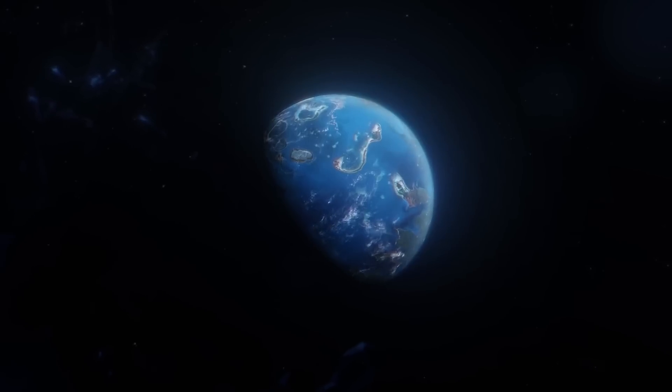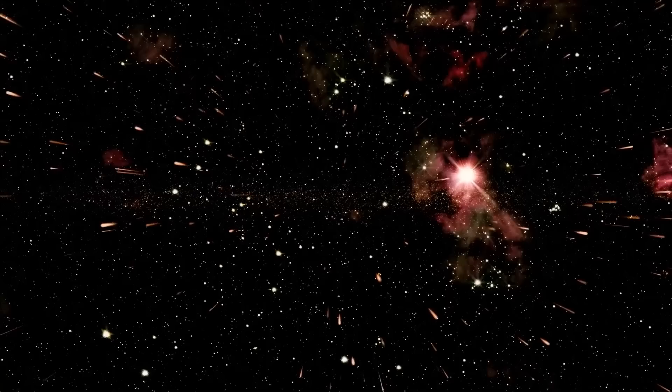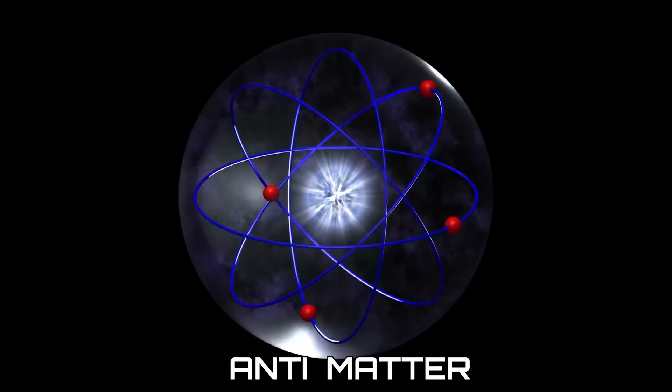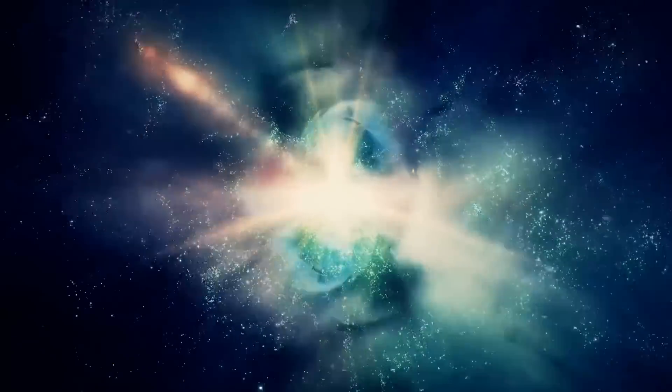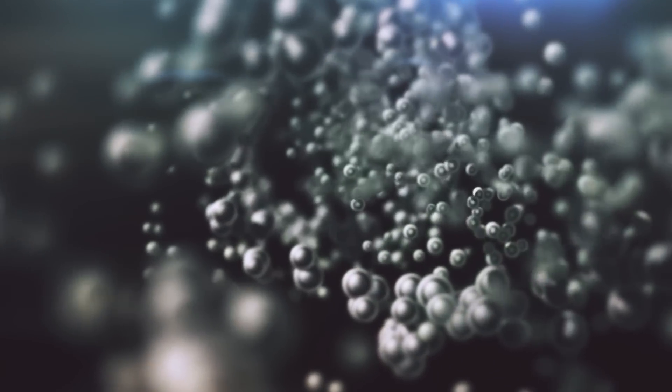Our universe is a physics wonder where everything is made of matter, from stars to burgers. But there's a secret twin: anti-matter. What is anti-matter, and how is it different from normal matter? What happens if you touch anti-matter? Join us to find out how this warp engine works and unravel the anti-matter mystery.